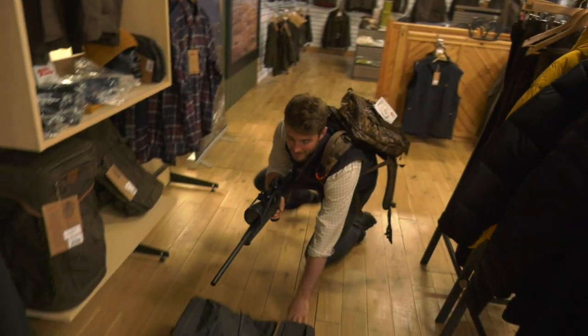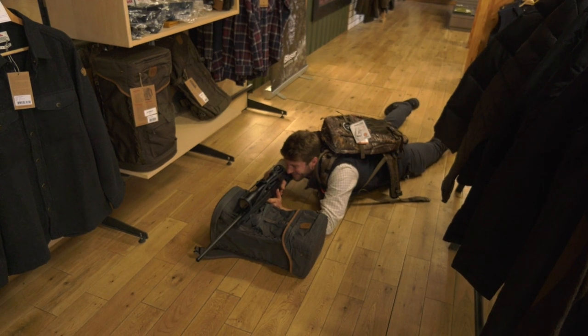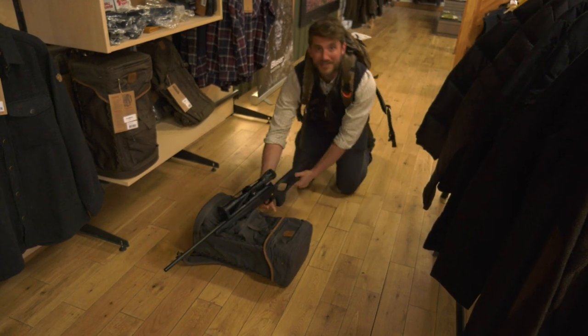Or you can lie down like so. You do this demo for everybody, do you? Yeah, every time anyone comes into the shop. I like to really get into character.